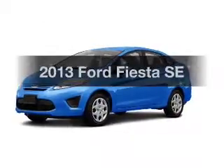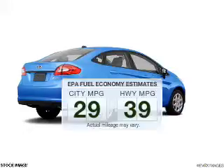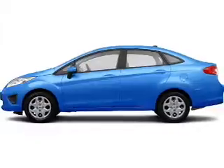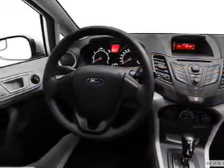Travel the roads in style and comfort in this great vehicle. Save your money — make less trips to the gas station to fill your gas tank when driving this fuel-efficient vehicle. The powertrain includes front-wheel drive with an efficient four-cylinder engine that responds smoothly to its automatic transmission.